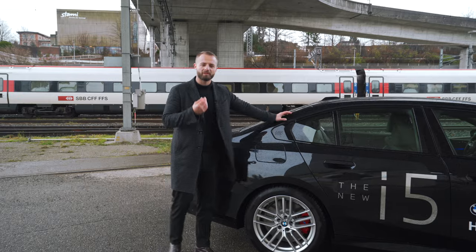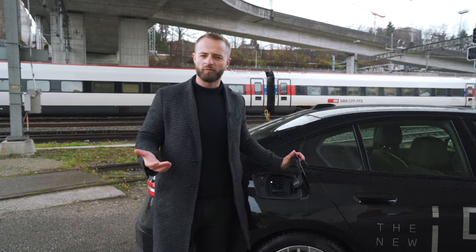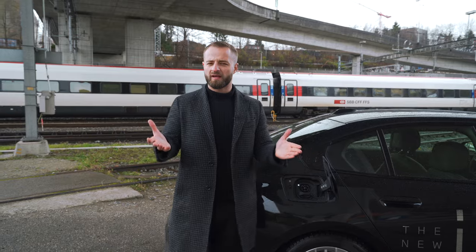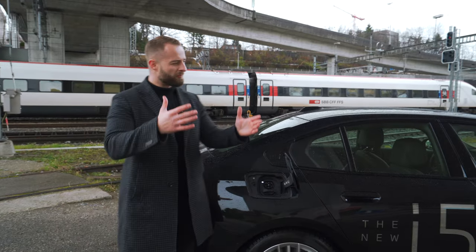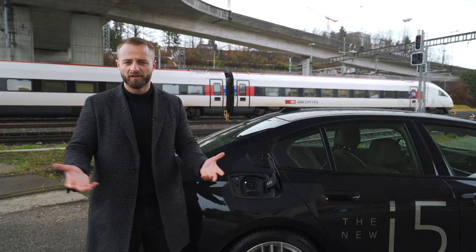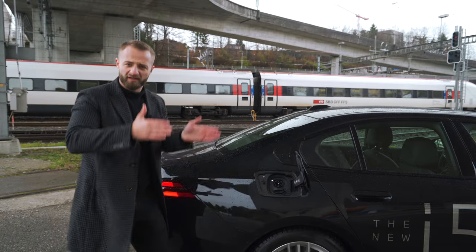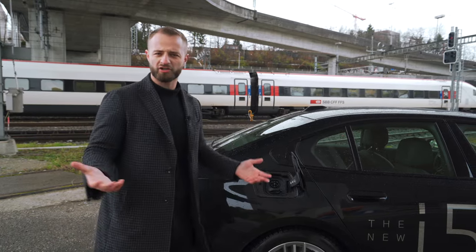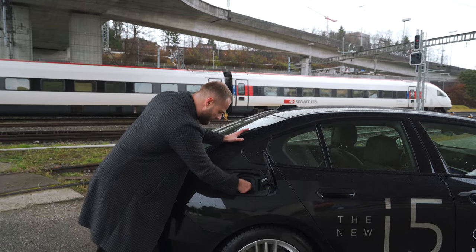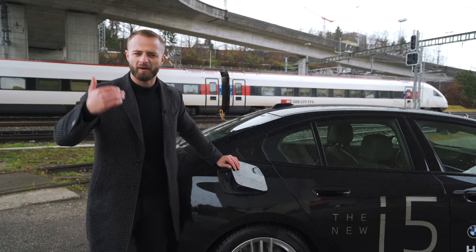I don't like the fact that they placed the charging port at the same position where the petrol tank would normally be. You could have done it like the competitor Audi and put it at a better place — at the front or on both sides, so you can charge wherever you want. When charging, I have to park it in reverse just to reach the charging port. That said, you do have quick charging up to 205 kilowatts.